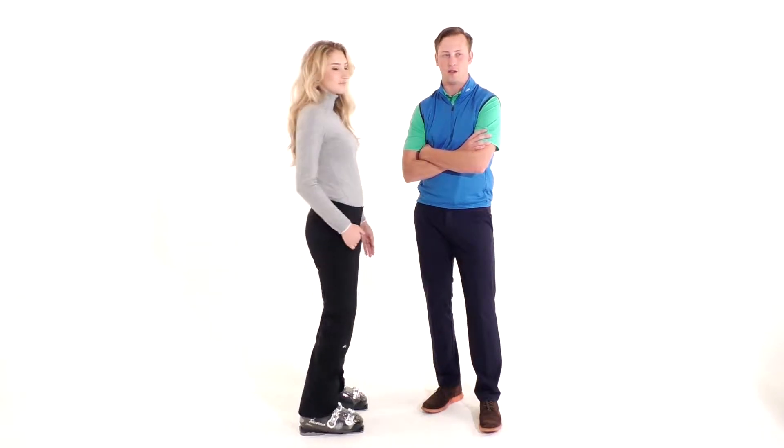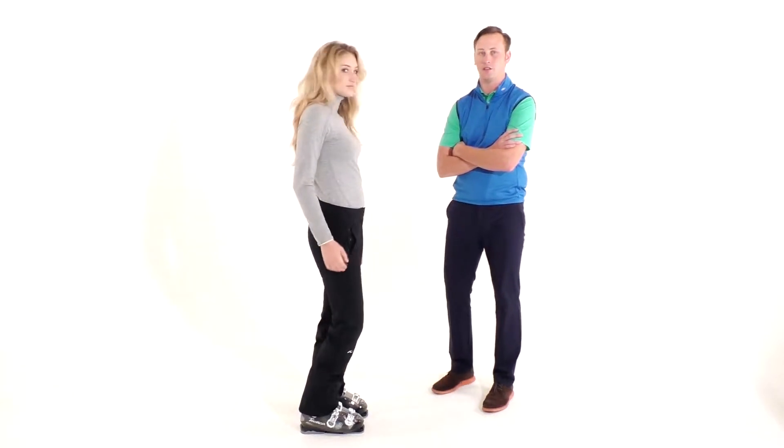This is a regular fit with a mid-rise. This pant comes in short, regular, and long lengths. It really is the perfect fitting pant.